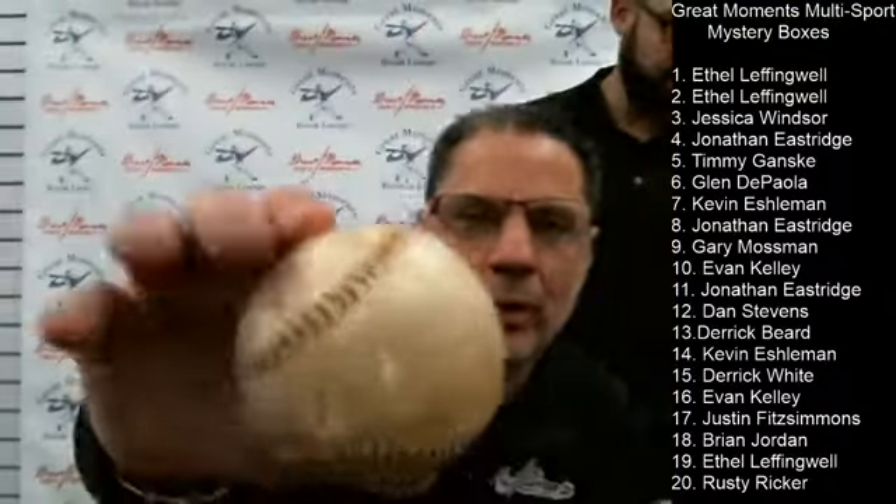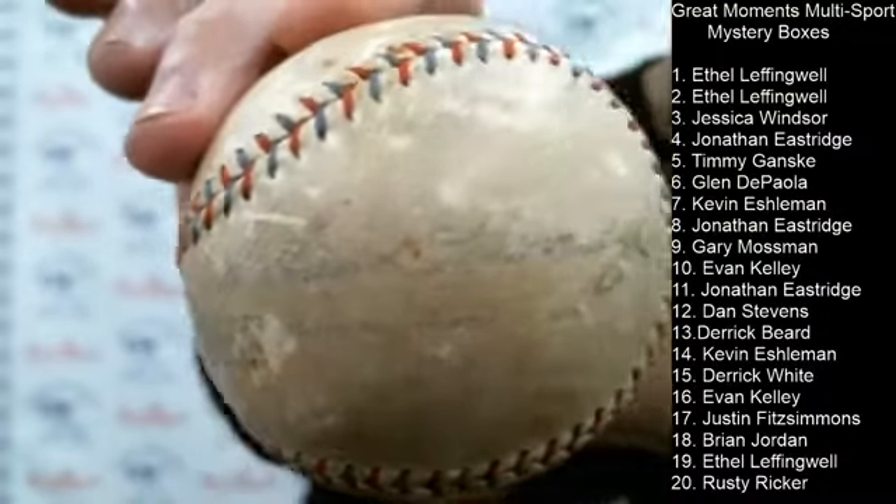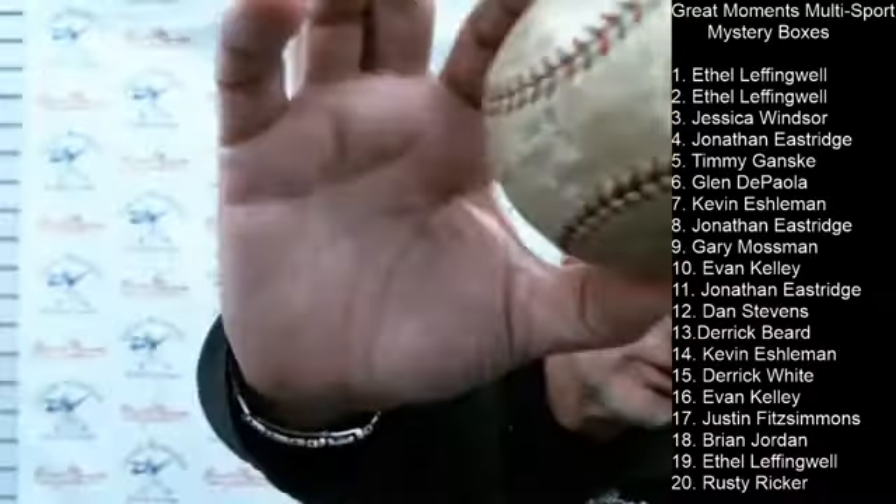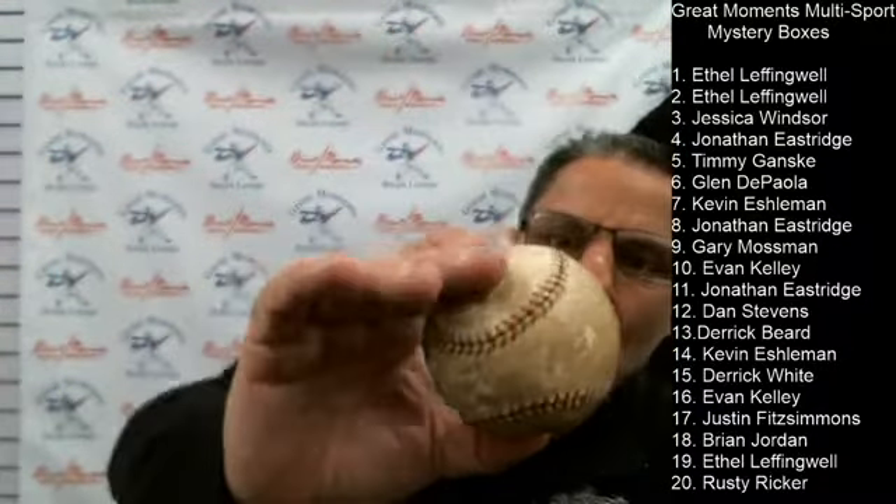The old baseballs had the commissioner's name stamped on them — you can see it right there, William Harris. This is pretty awesome. When somebody gets this baseball it's breathless — like, wow. We might set up another mystery box opening the day after Christmas, which is next Thursday, so maybe we'll set it up this weekend.